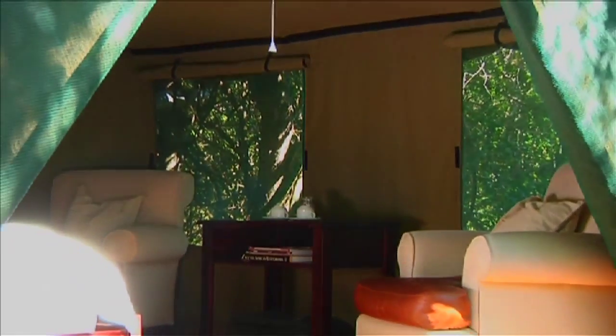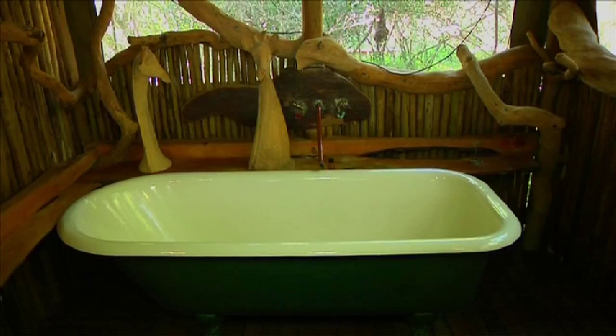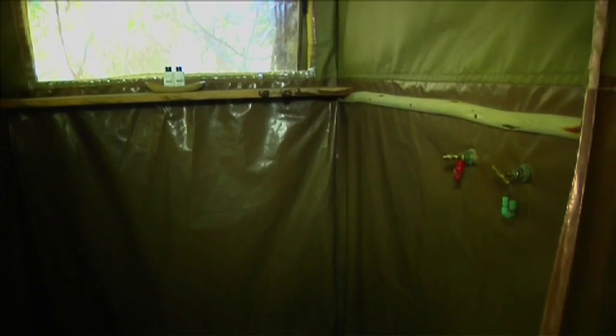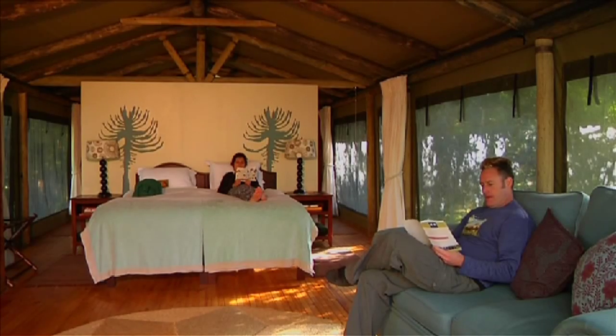Perfectly situated on the banks of the Kariga River, but tucked unobtrusively away into the vegetation, Sibuya offers luxury tented accommodation built on slightly raised wooden decks. It is ideal for families with children and sole-use specialist groups. The tents are sufficiently secluded to offer privacy, but close enough to keep a watch on young ones.